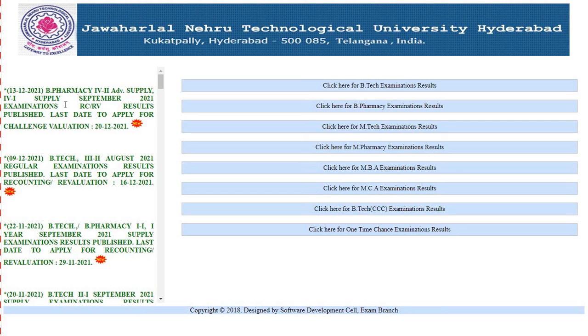On 13th December, B Pharmacy 4th year 2nd semester advanced supplementary and 4th year 1st semester supply September 2021 examinations RCRV results were published.